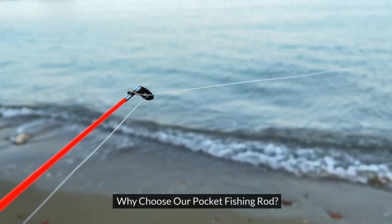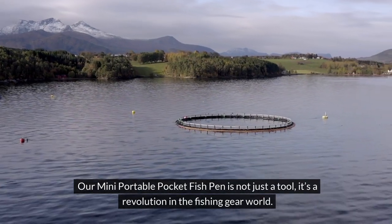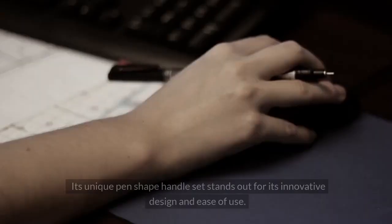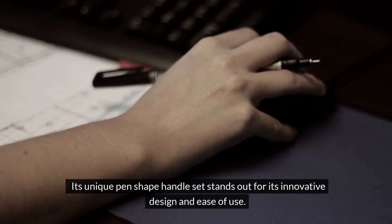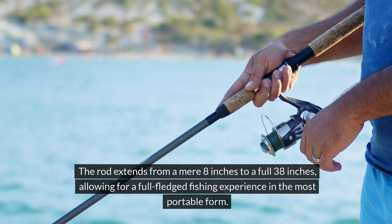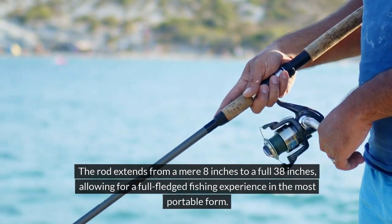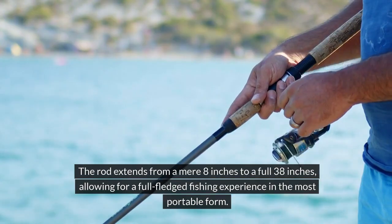Why choose our pocket fishing rod? Our mini portable pocket fish pen is not just a tool, it's a revolution in the fishing gear world. Its unique pen-shaped handle set stands out for its innovative design and ease of use. The rod extends from a mere 8 inches to a full 38 inches, allowing for a full-fledged fishing experience in the most portable form.